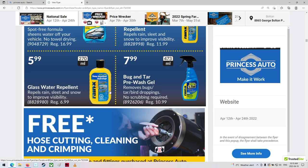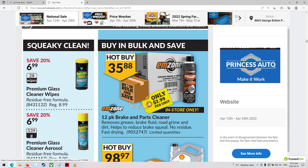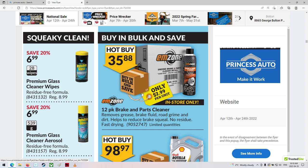There's some cleaning products. Free hose cutting, cleaning, and crimping - that's kind of nice. $35 for a 12-pack - that is pretty good. $2.99 per unit. I think I've bought it at $2.88 once before - pretty good too.